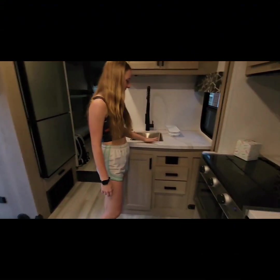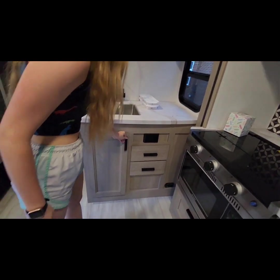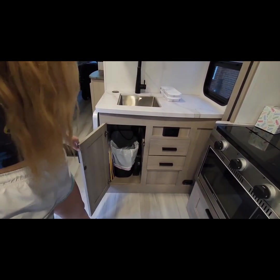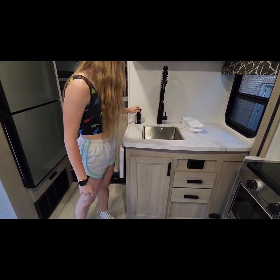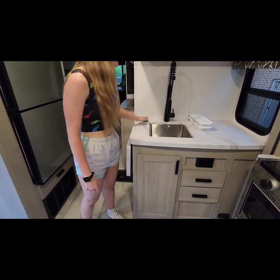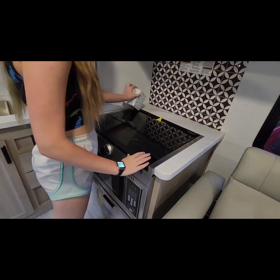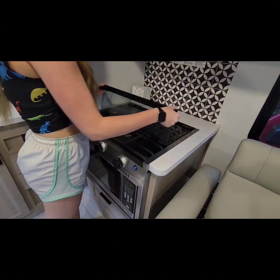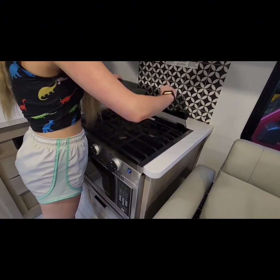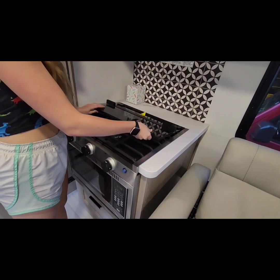Over here we have the sink and countertop area — the trash can is underneath. This is a wireless charger but also an outlet, which is pretty cool. We have a microwave and stovetop, which has a glass prep cover that you fold up to access the eyes and use them to cook.